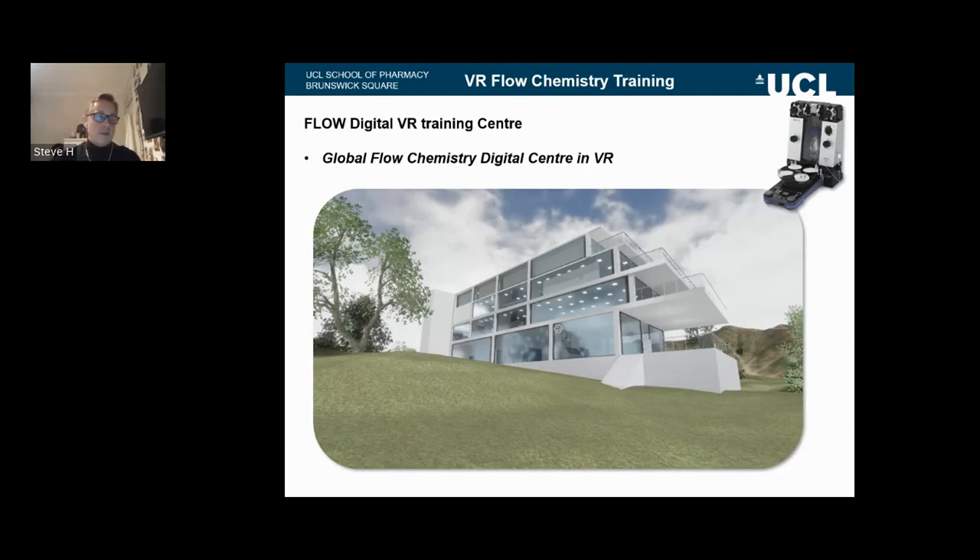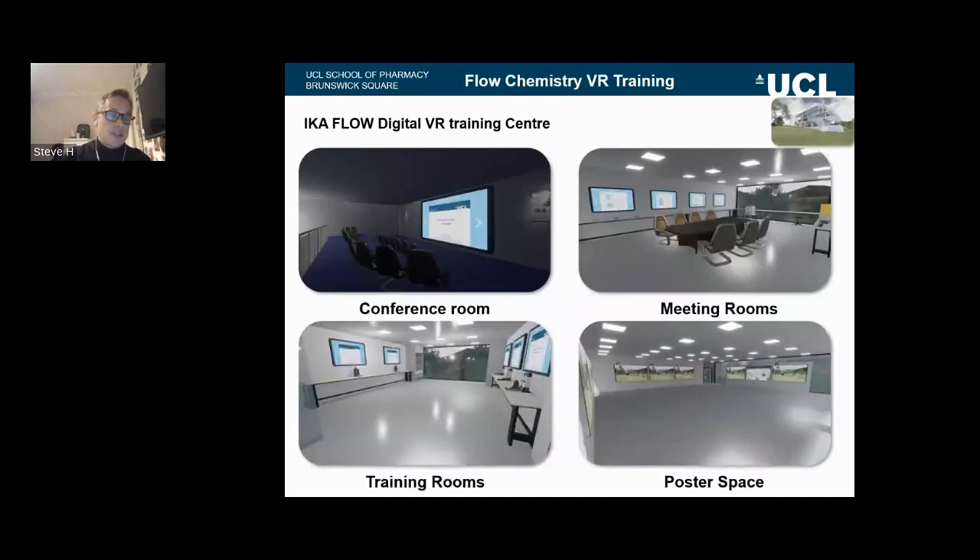In terms of access with VR, we think that virtual reality should be accessible in the same way that we do things in real life. What we've pioneered is the concept of virtual buildings. We've developed a virtual reality Flow Chemistry Institute to train people in flow chemistry across the globe. Users can jump into this either via PC or Quest headset, meet us, and be trained in flow chemistry without having access to the physical systems. The building itself has a range of facilities: conference rooms, meeting rooms, training rooms, poster space — in exactly the same way as in real life.